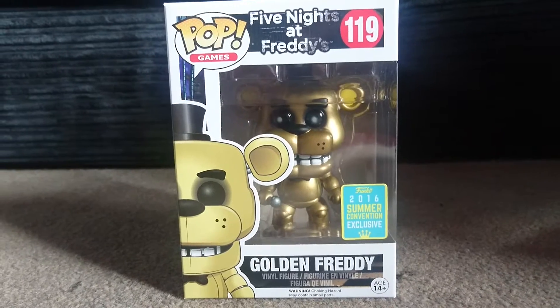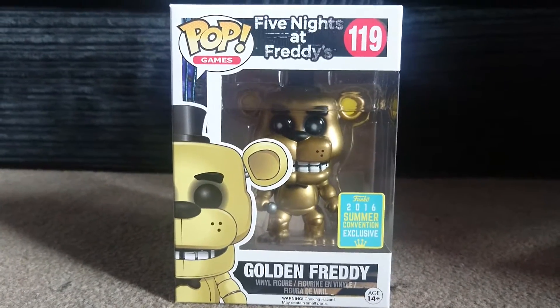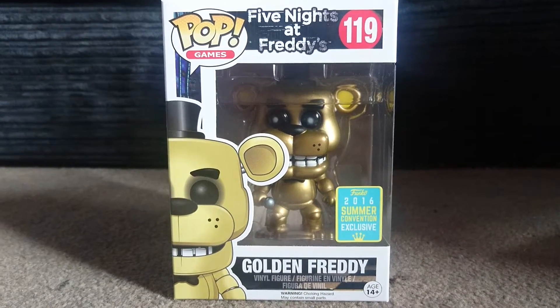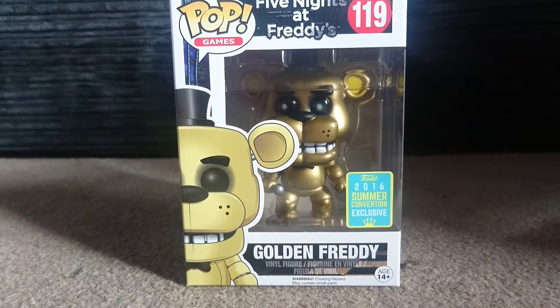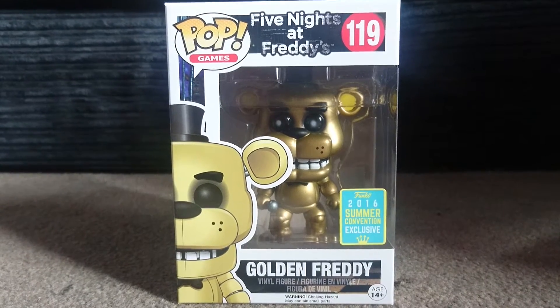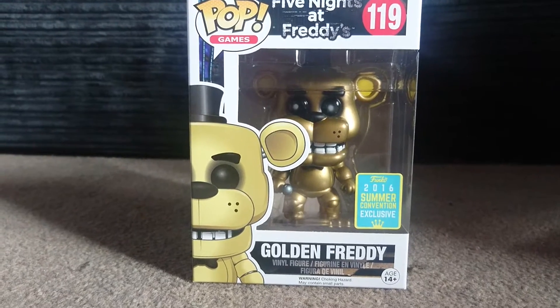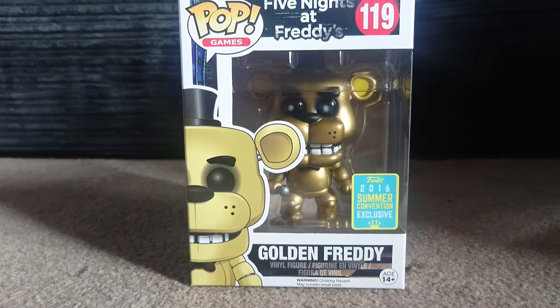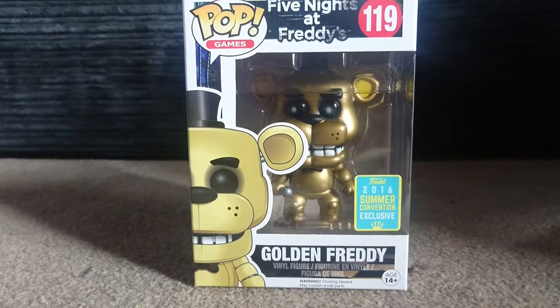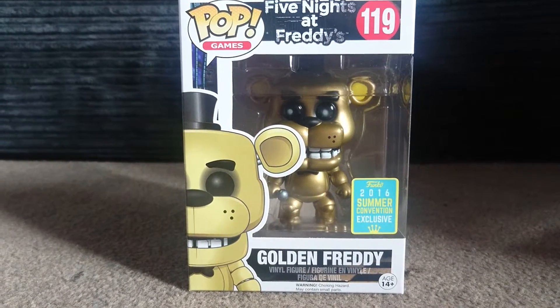Before I started I looked at the bottom of it — it came in a pop protector and still had the original price tag on it. It was bought at Forbidden Planet for £15. I did not pay £15; I paid over double that, but I was willing to pay it because this is the one I wanted most out of all the San Diego Comic-Con releases this year.